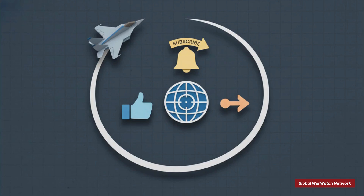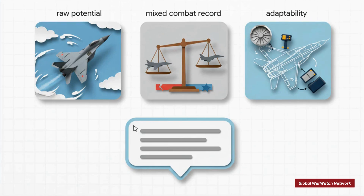Ultimately, the story of the MiG-29 shows us that sometimes adaptability can be just as valuable as having the latest cutting-edge tech — and it leaves us with a fascinating question for the future of air combat: can these upgraded older fighters continue to hold their own in skies increasingly filled with fifth-generation stealth jets? That's our look at the incredible story of the MiG-29 Fulcrum. Thank you for joining us. If you found this explainer valuable, hit that like button, share it with someone who might find it interesting, and subscribe for more from the Global War Watch Network. What do you think is the most important part of the Fulcrum's legacy — its raw dogfighting potential, its complicated combat record, or its incredible modern-day adaptability? Let us know in the comments below.